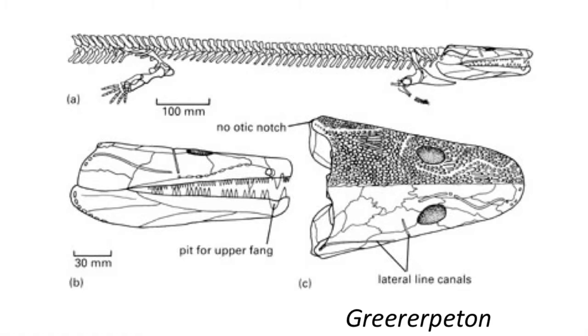Another early vertebrate from the early Mississippian is Greererpeton from West Virginia. It too was a fairly large tetrapod, with lengths up to a meter or more long. Bony scutes covered the body, making this creature armored, which is not found in modern amphibians. The body was extremely elongated, with numerous vertebrae between the forelimb and hindlimb, such that it resembled a long snake. The tail was also compressed and used for swimming. The skull was flattened and lacked an otic notch, with bones grooved with lateral line canals that served to detect movement and vibrations in the surrounding water. Greererpeton was likely feeding on fish primarily.